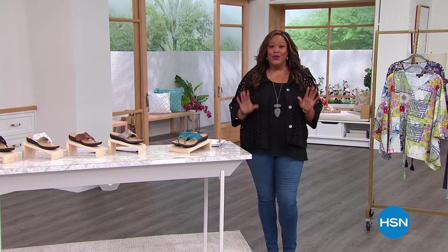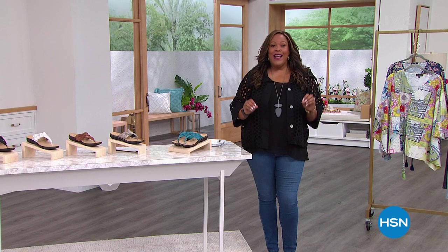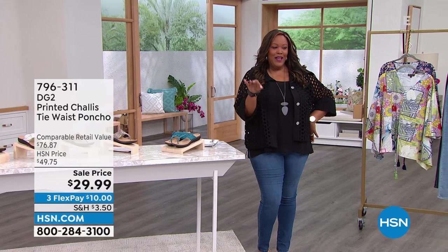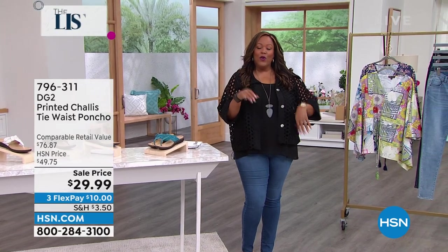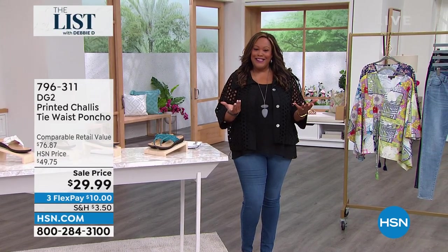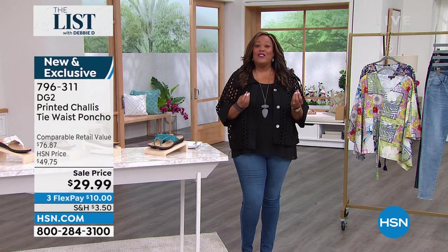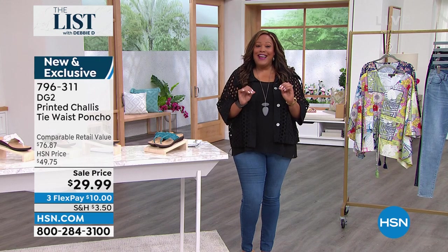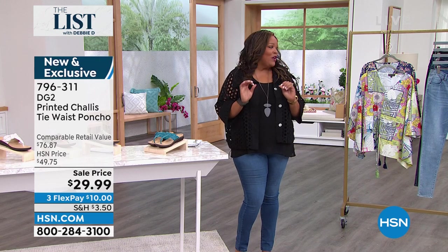We have a great show lined up for you today. I have this dynamic pretty poncho — I already put it on social media. That is so hot for a very cool day. It is super cute, and we have a super sell on it. Great print, great fun. It's a poncho by Diane Gilman, and it's absolutely wonderful.